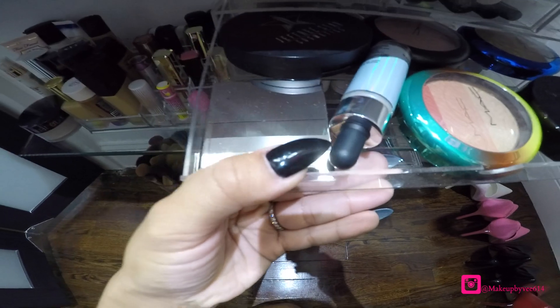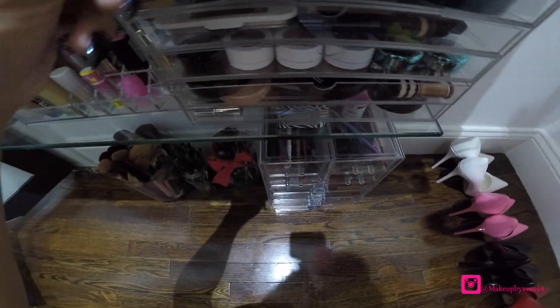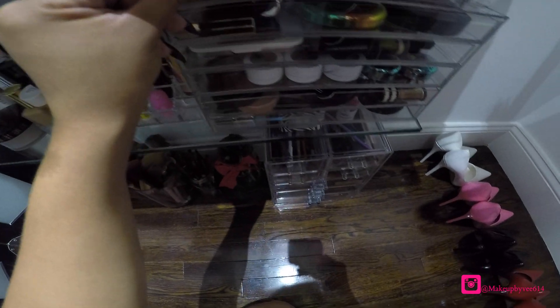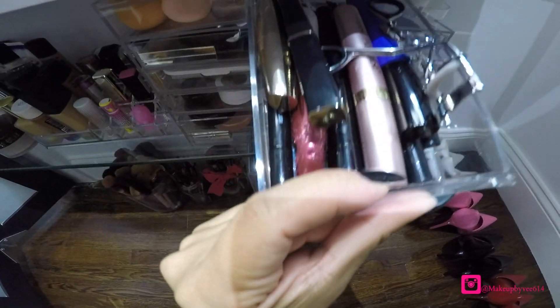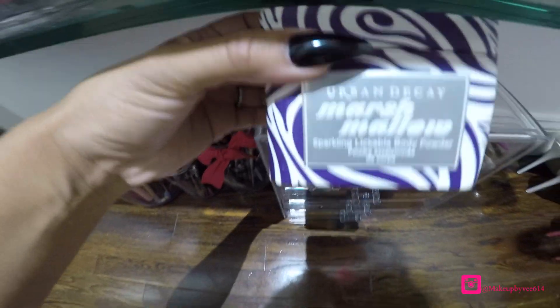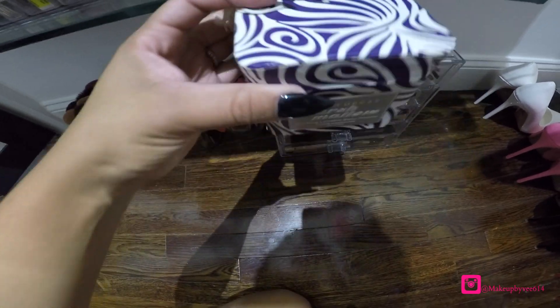My favorite jewelry. There are some highlight palettes as well. These are all my beauty blenders. I'm going to show my mascaras. This is limited edition and you can't buy this anywhere anymore, but this is a body shimmer — I love it.